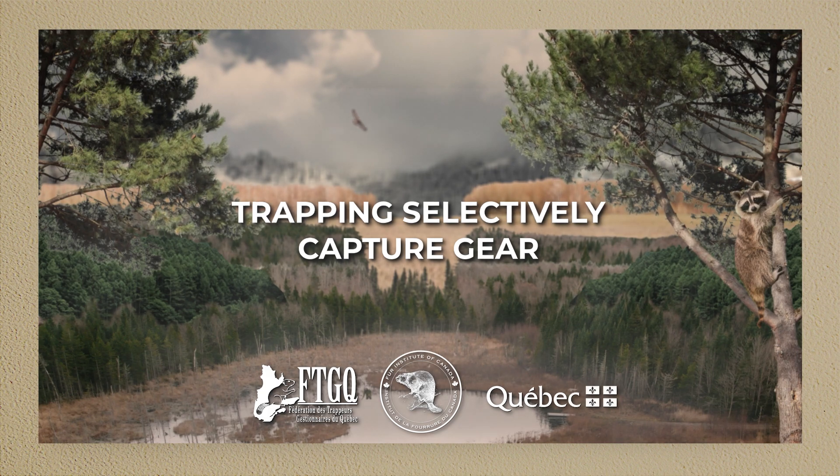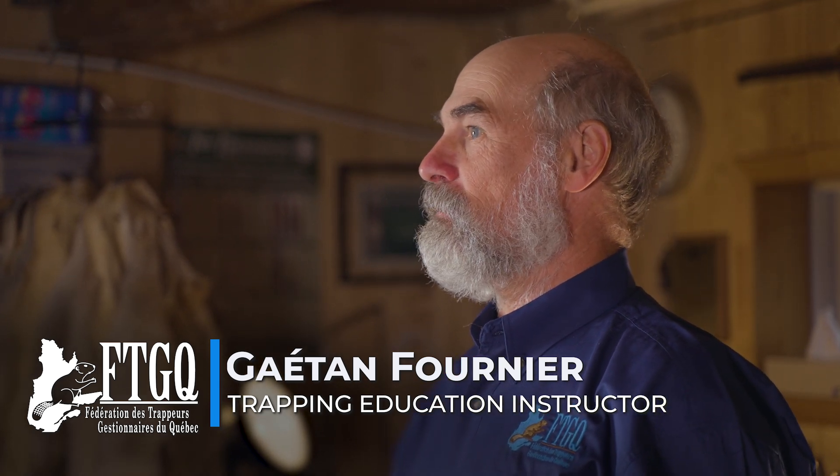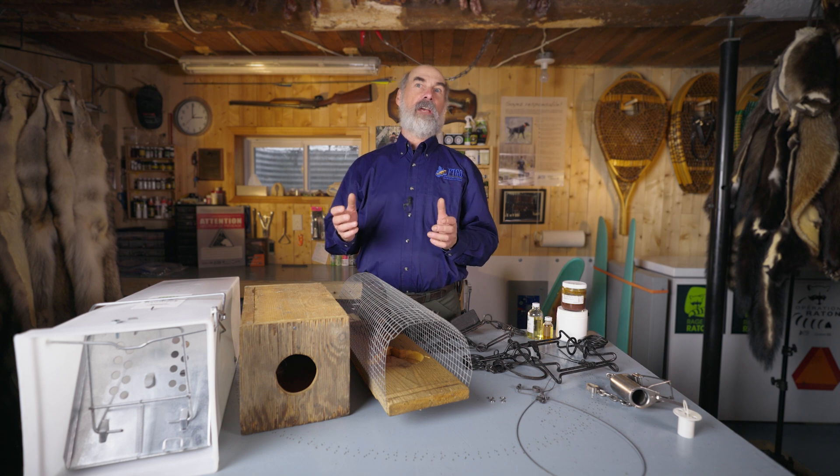Good day, welcome to my trapping workshop. I'm here today to present a series of videos on trapping selectively. Why present videos on selectivity? Because it's a challenge that every trapper must address. It's also a factor that can affect the social acceptability of trapping.